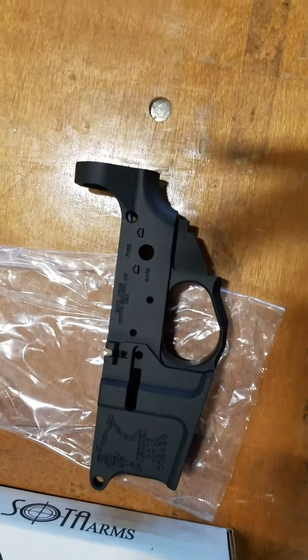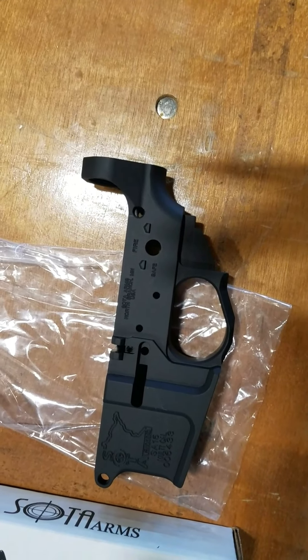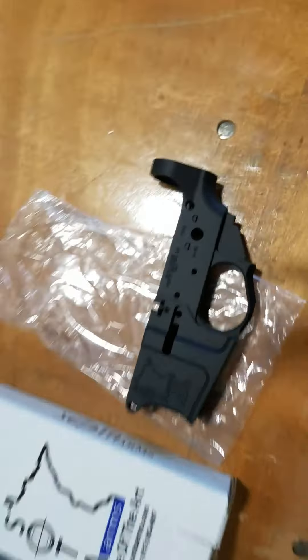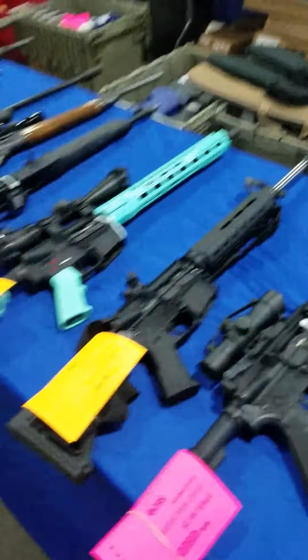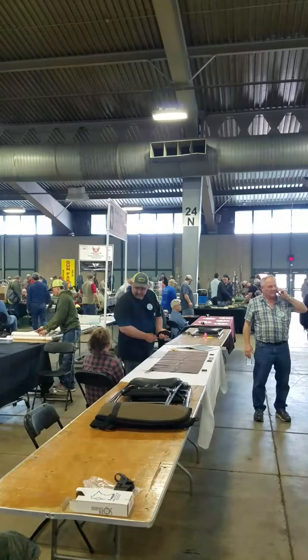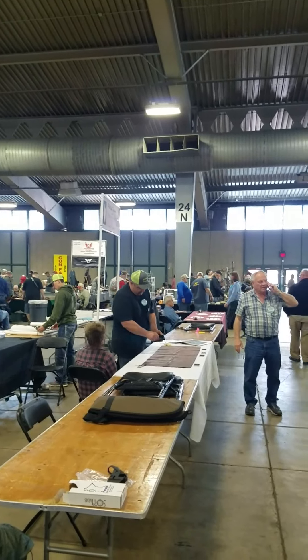I'm selling them here at the show for people that aren't subscribed to our stuff for $40 a piece. So come see us — we're at top level 24 North, the pillar on the north side, just east of the concession stand.